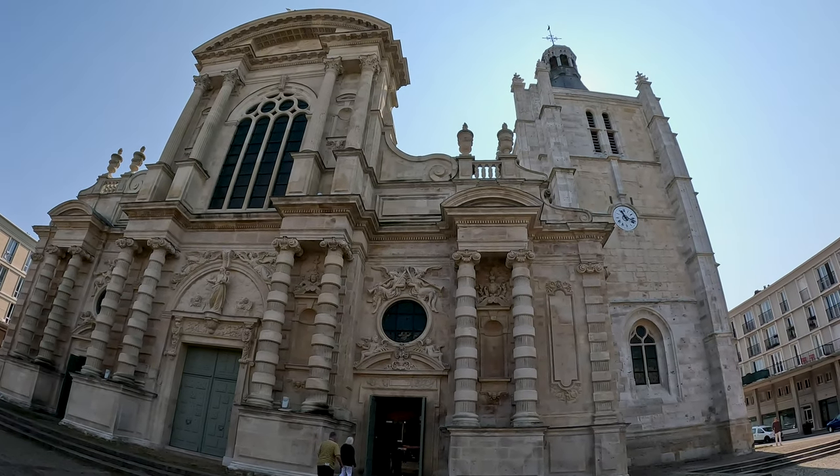The third stop is the Le Havre Cathedral, which is a 16th century stone cathedral and one of the few buildings to remain from World War II. Quite epic. The architecture is beautiful.